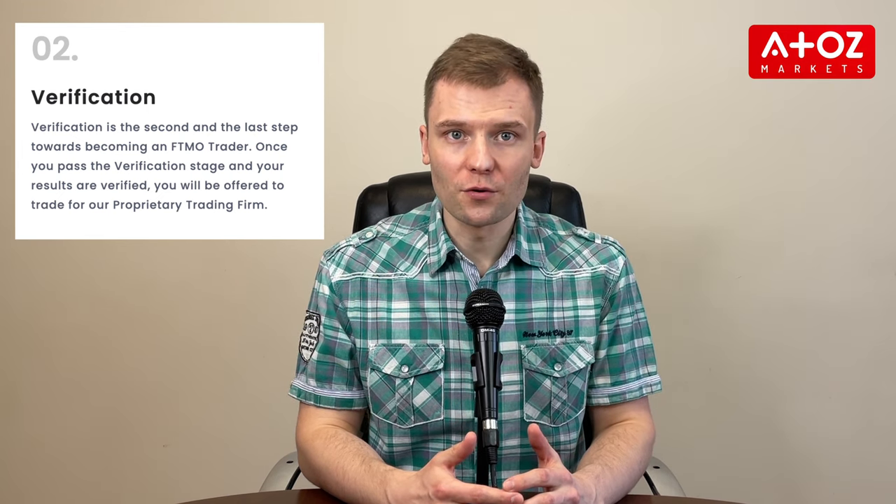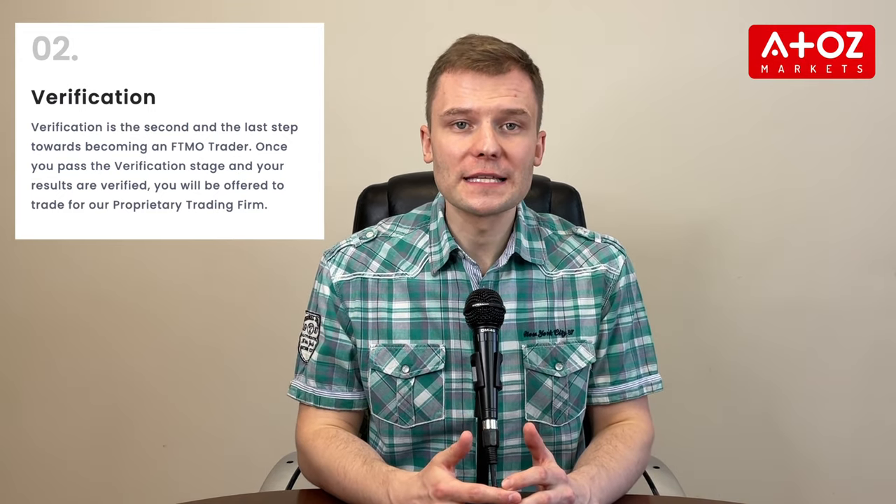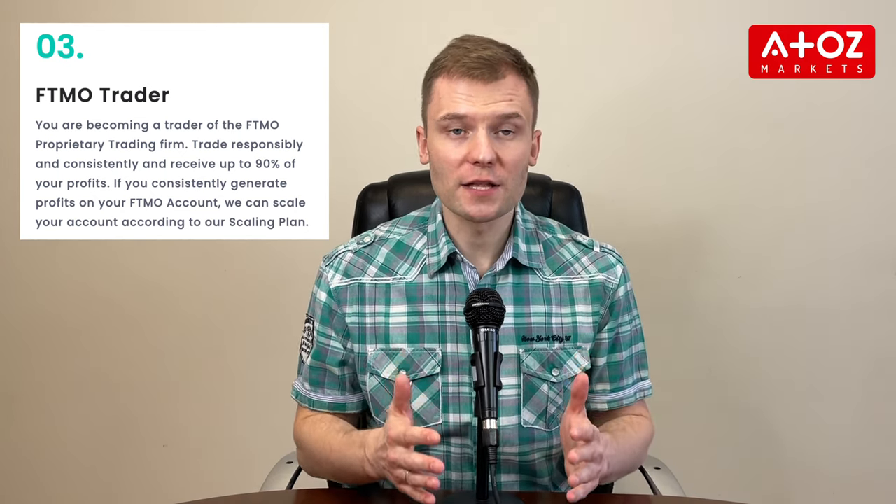The second step is verification. You can test yourself over a more extended period and ensure your trading strategies are well thought out. You are given 60 days to make $500 on the same account balance with identical drawdown restrictions as the challenge. Additionally, traders must trade for 20 days or more. By successfully completing these two stages of evaluation, you can gain access to FTMO's proprietary trading accounts, with balances as high as $400,000.